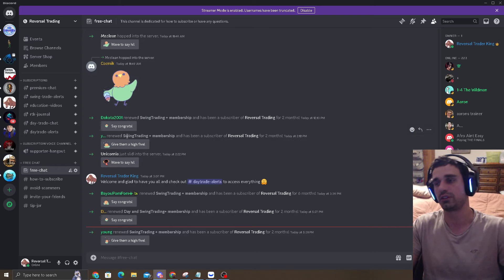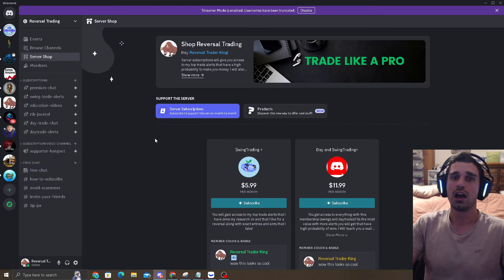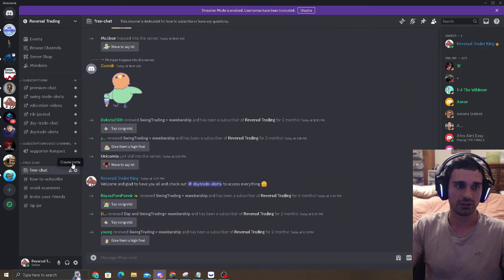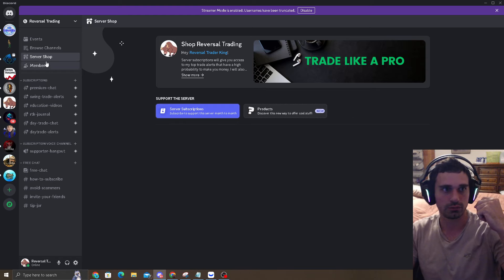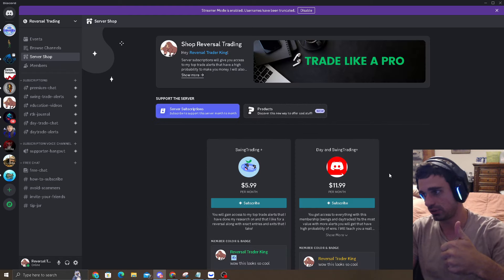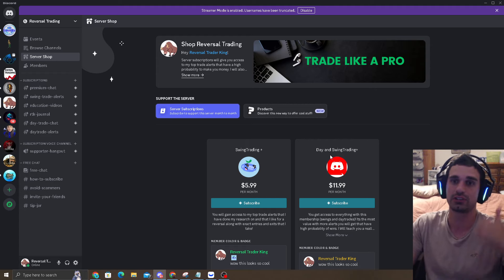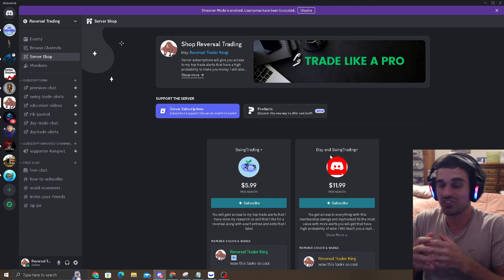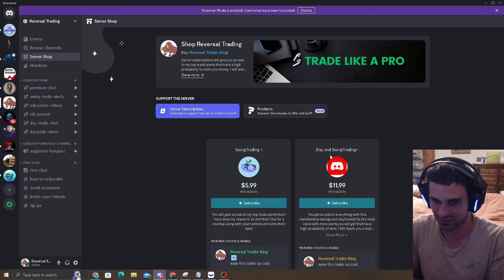If you guys want to join the Premium Discord, there's a link down below — it'll say 'join the Premium Discord to be a profitable trader.' I offer two services: Swing Trading Plus, which is $6 a month, or Day and Swing Trading Plus, which is $12 a month. You get the most value out of that because you're going to get my Day Trade Alerts and Swing Trade Alerts. Swing trading — you've got to be patient, accumulate properly. Day trading, you're in and out fast; it's momentum, it's exhilarating.